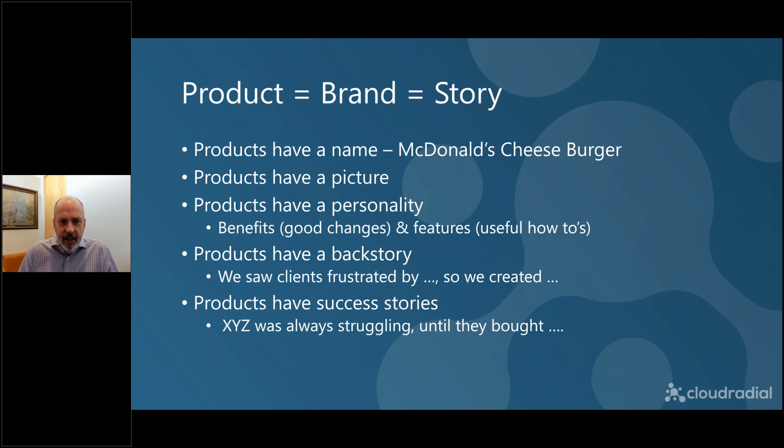Products also have a personality — we call them features and benefits. Benefits are the changes the product is going to bring to the client: I'm going to work less, I'm going to make more money, I'm going to become smarter. Features are how we're going to get it done. If you think about it from a person standpoint, features are that they're nice, kind, or smart — but the benefit is that they're really nice to be around. So there's a benefit and a feature, and that works for people and for products.